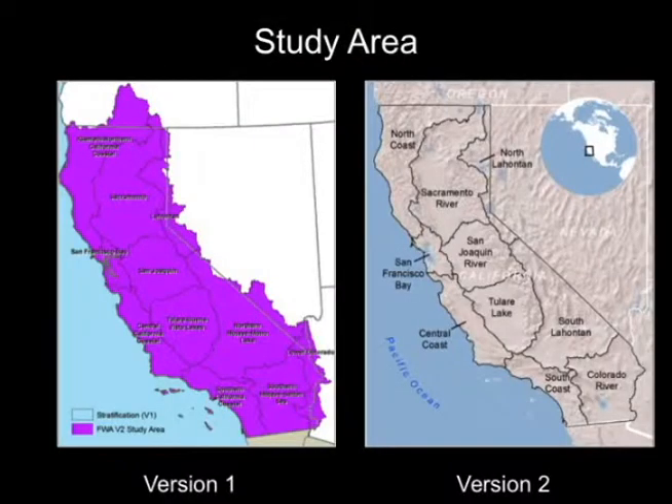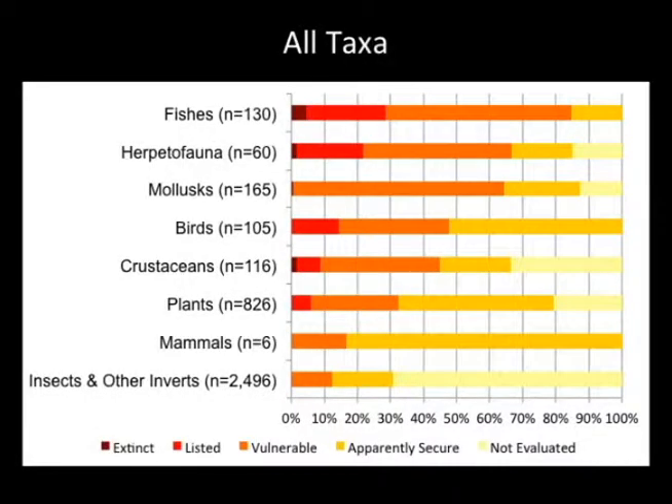In version 1 of the database, we were attempting to include watersheds draining into California, but dealing with other states and standardizing that data was very difficult. So for version 2, we set the boundary strictly within California. Here is a breakdown of the species by vulnerability: secure, apparently secure, and non-evaluated, using multiple lists to evaluate vulnerability.